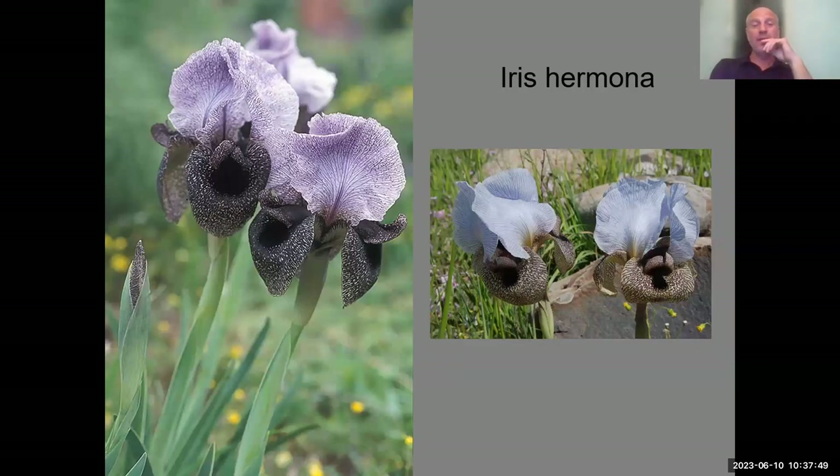Iris hermona is even taller and bigger than Iris westii — one of the most striking flowers you can imagine. You can see it is a bit more dotted on the upper part. As you go to Lebanon there will be other species that are even more dotted — Iris sosiana, and in Turkey, Iris capudii. The species almost gradually change from one to another.